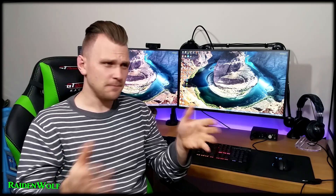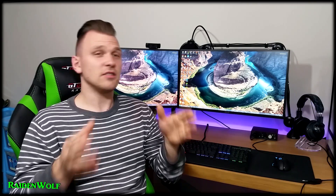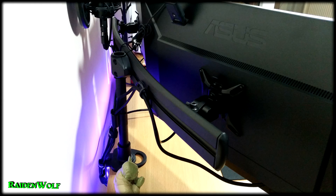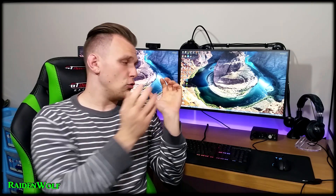I found the Asus VN279Q, which looks almost identical to the Asus Swift — even has that nice small bezel, which is a massive thumbs up for me because I like everything looking the same. Unfortunately it is 1080p 60Hz, but I wasn't bothered since I snapped it up on sale. I'll be doing a review on it in an upcoming video.